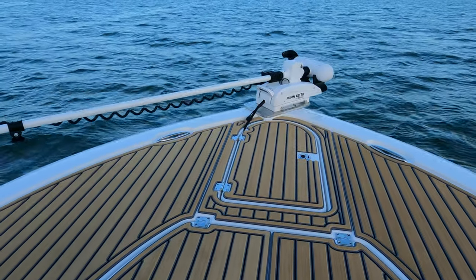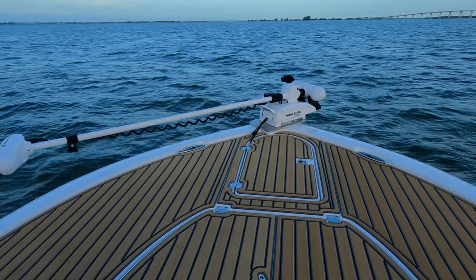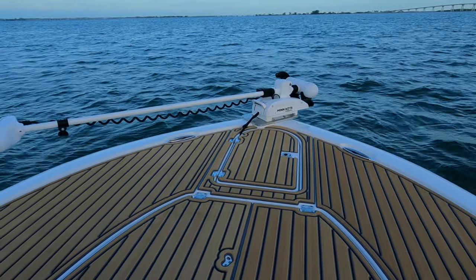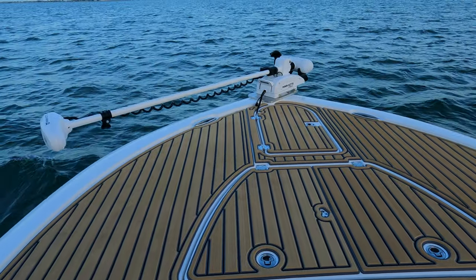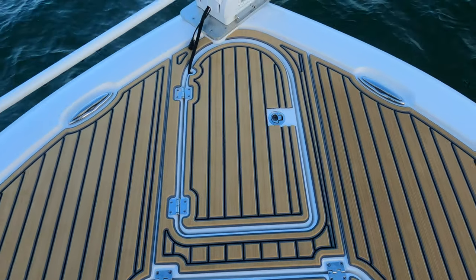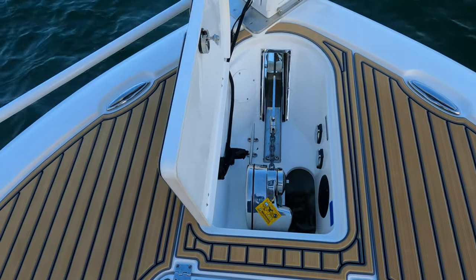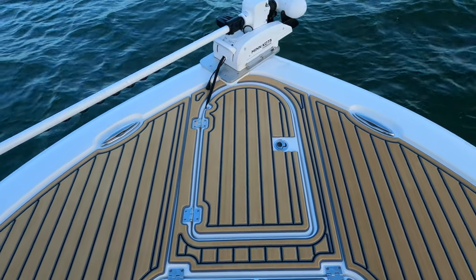We've got a Minn Kota Terrova trolling motor — a 72-inch shaft, 115-pound thrust motor, which is the perfect size for this boat. If you're a fisherman, I highly recommend adding the Minn Kota. It helps you work all the mangrove lines, spot-lock on a nearshore reef, and easily work from dock to dock. Up here at the front we've got an anchor locker. The windlass is standard on this 2700, which is a pretty awesome standard option. We don't use it very frequently because we have power poles, but it's great to have.